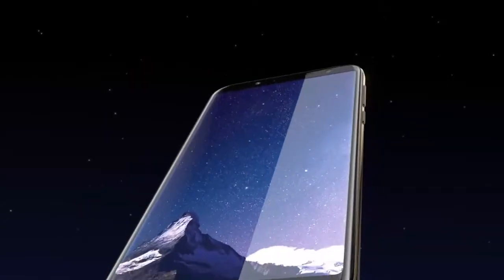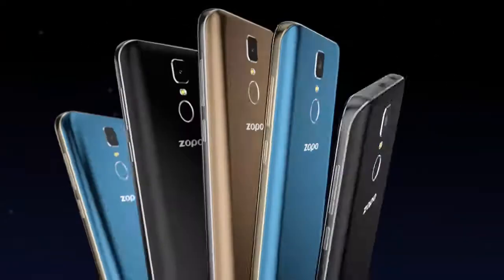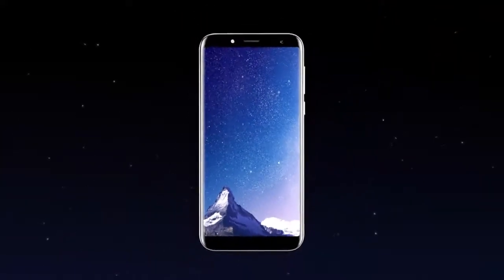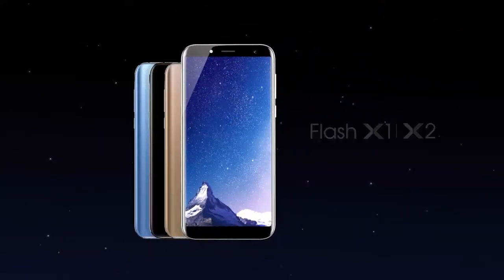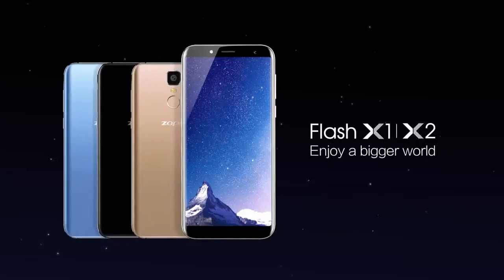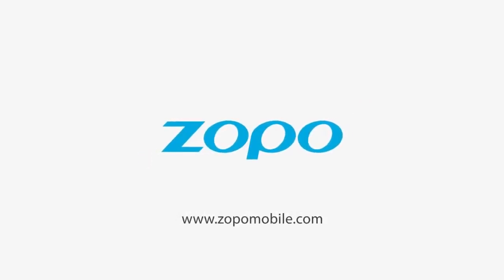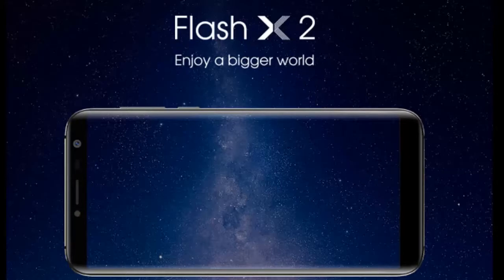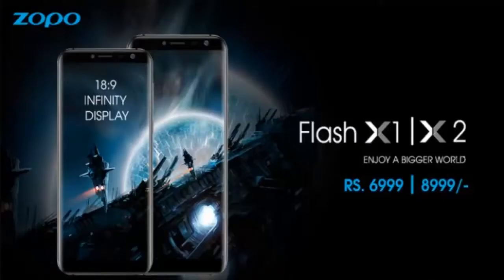The Zappo Flash X1 and X2 feature an 18:9 HD IPS display with a screen-to-body ratio of 83%. The Flash X1 sports a 5.5-inch screen and is powered by a Mediatek MT6737 processor, along with a 2500mAh battery. The Flash X2 sports a larger 5.99-inch display, a Mediatek MT6737T SoC, and is equipped with a 3800mAh battery.